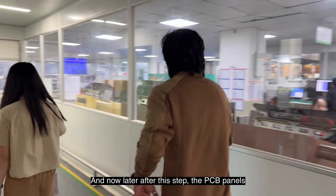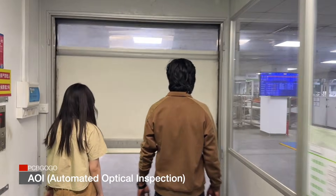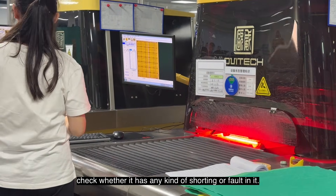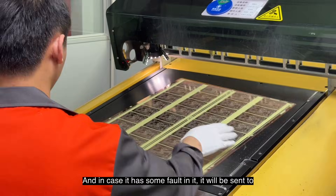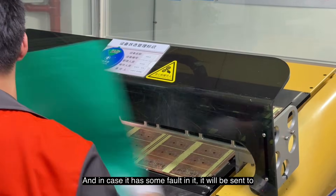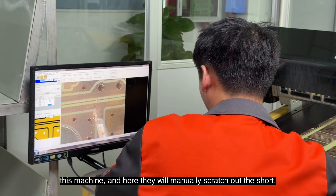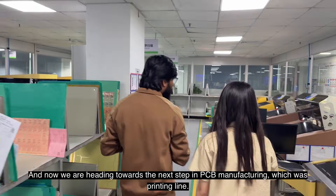After this step, the PCB panels are sent to AOI — Automated Optical Inspection. The panel is inserted into this machine to check whether it has any shorting or faults. If a fault is found, it is sent to another machine where they manually scratch out the short. That's all about the AOI process.